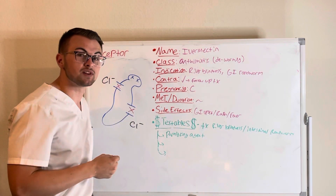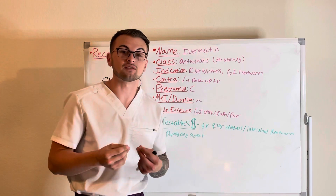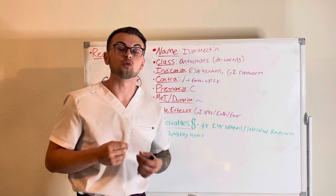It is excreted in the feces and it has some side effects such as GI upset, rash, and fever.